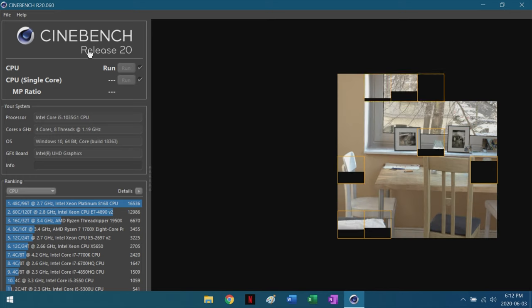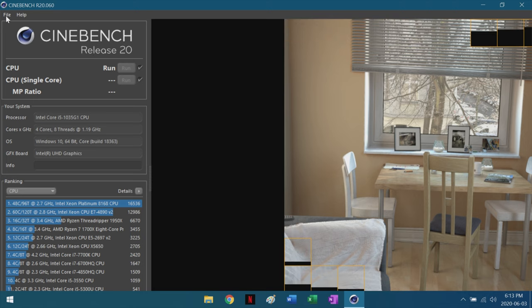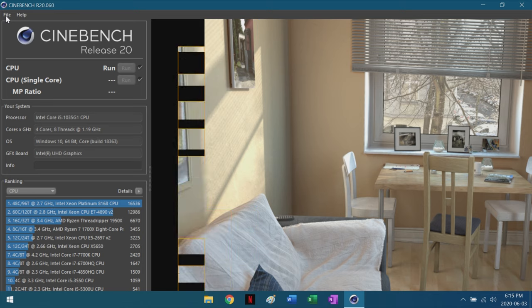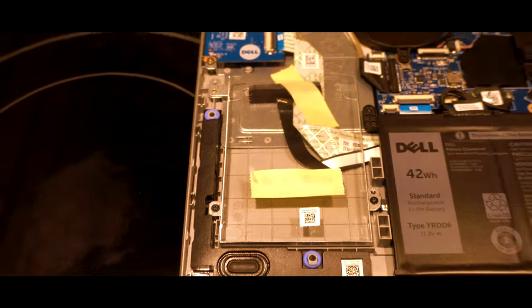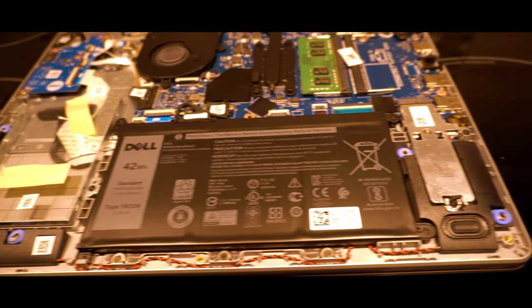The CPU in this machine is slightly superior to the i7 8550U, which I have in my personal XPS 13. So this little i5, which now supports hyper-threading, is actually superior to previous generation i7s. It's also worth noting that there is a space in the laptop to upgrade to another 2.5-inch SSD or hard drive.